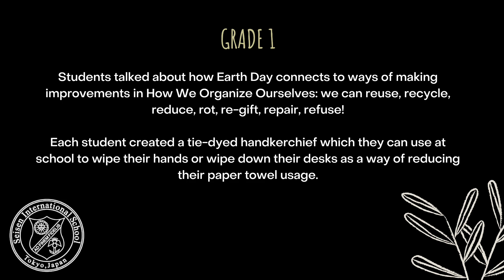Each student created a tie-dyed handkerchief which they can use at school to wipe their hands or wipe down their desks as a way of reducing their paper towel usage.